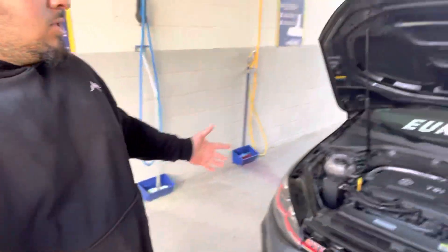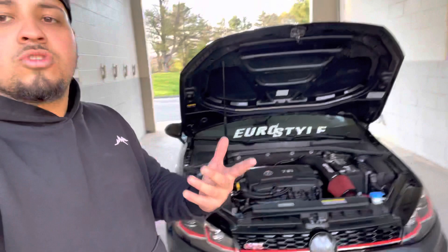Hey, what up gang? I'm just going to make this video right now since I'm not doing anything. I just drained the cash can, and I'm going to give you a quick update on the car.